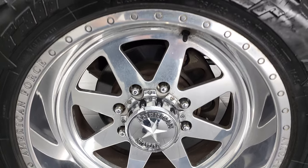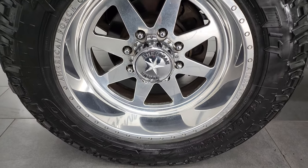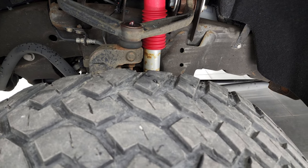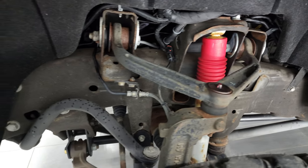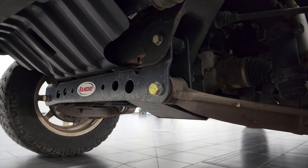This one comes with a really nice set of American Force polished aluminum rims. I didn't see any major scuffs or scrapes — they look really nice. The tires are Nitto Trail Grappler LT295/60R20s and they have right around half the tread left. It does have a Rancho suspension lift kit on it. Frame and underbody is in really nice, clean condition.